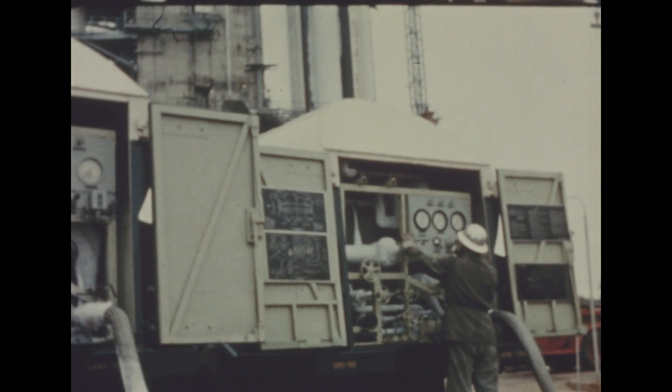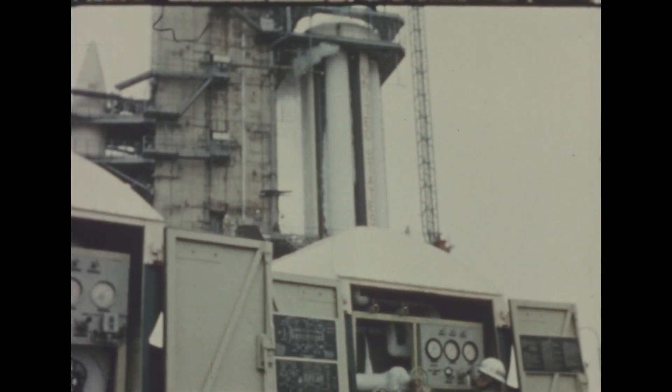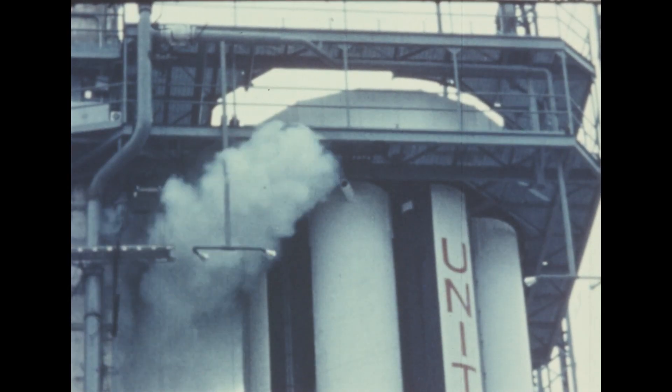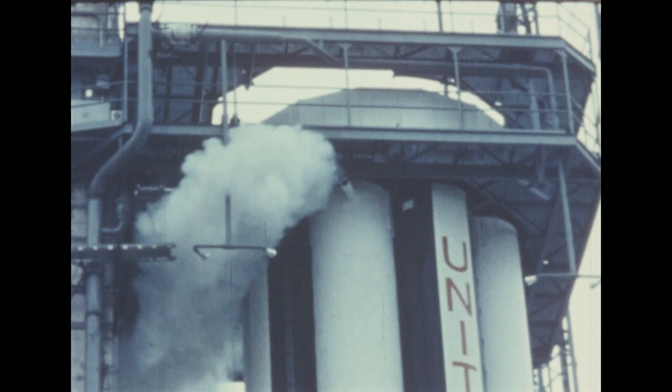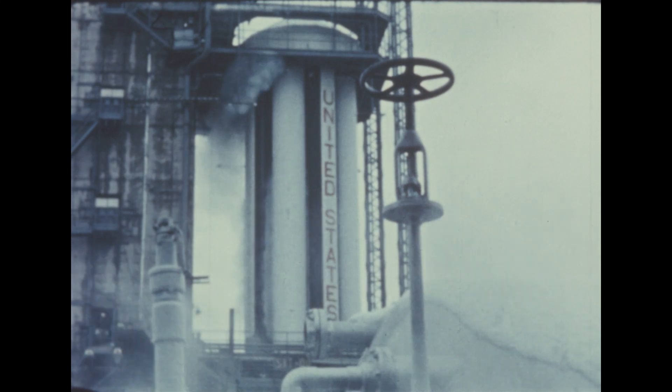Work moved forward at the Marshall Center this quarter on the first Saturn flight vehicle, SA-1, scheduled for launch in October. As part of the booster flight qualification program, three static test firings were held, each generating some 1.3 million pounds of thrust.